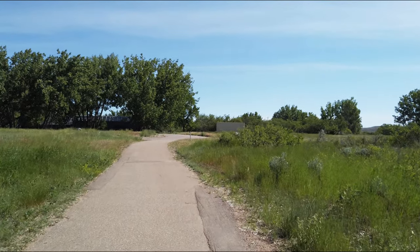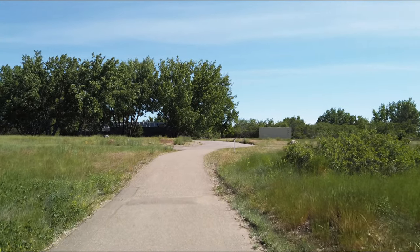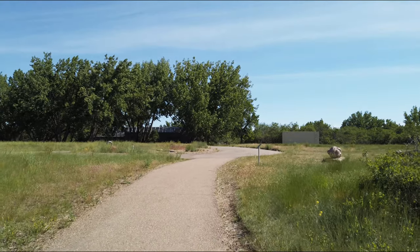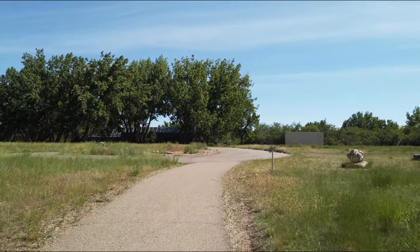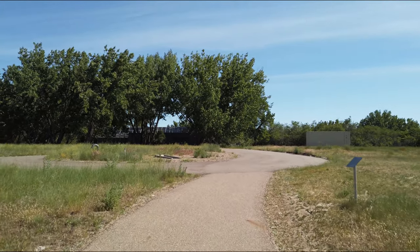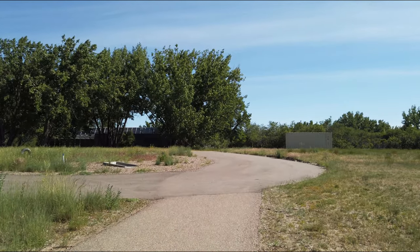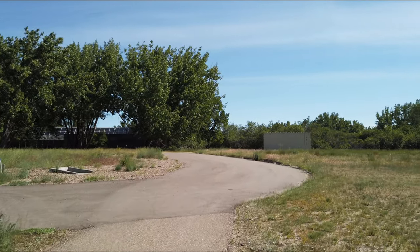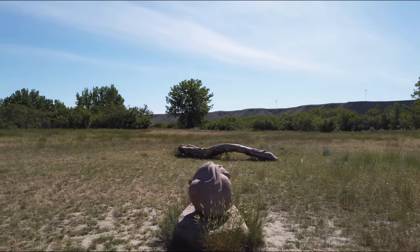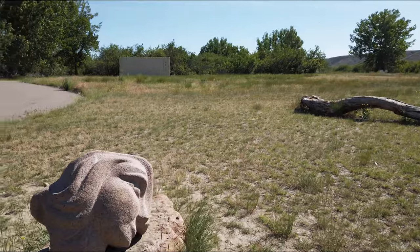When I was into geocaching quite heavily, this is where we would always have our meetings at the final time of the year in August, and we would have a picnic here. There's quite a few geocaches in this park. Now, here's a bit of a sculpture.